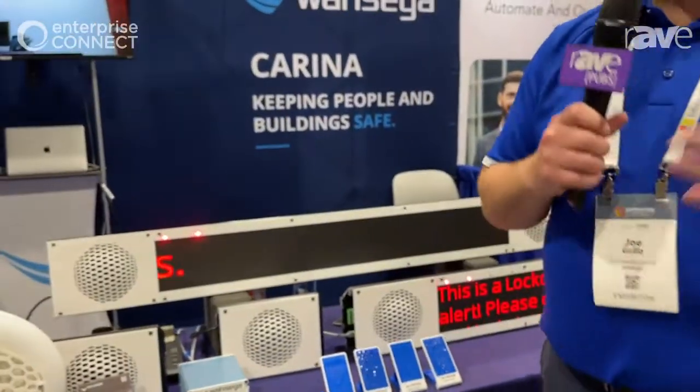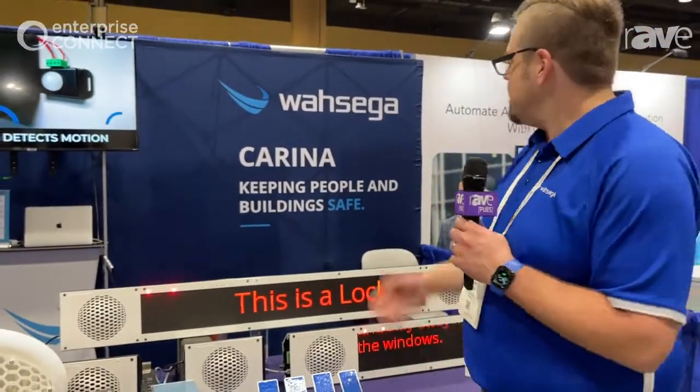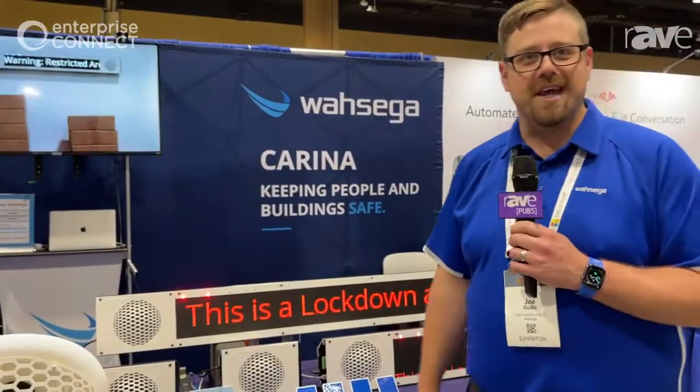If you'd like to know more, go to wasega.com — w-a-h-s-e-g-a.com — where we keep buildings and people safe. Thank you very much.